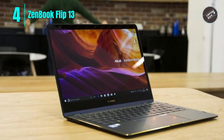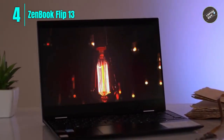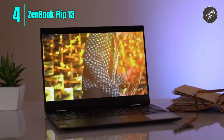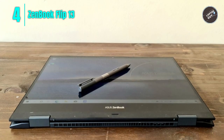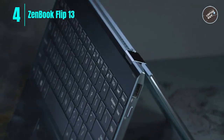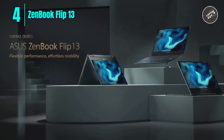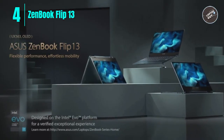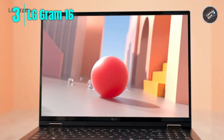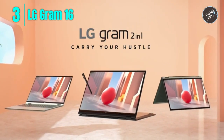Overall, the ASUS ZenBook Flip 13 OLED ultra slim 2-in-1 laptop is a great option for those looking for a powerful, versatile, and portable device. Its impressive features, including the Intel Evo Platform Core i7-1165G7 processor, 1 terabyte M.2 SSD, and extensive connectivity options, make it a top contender in the market. Please check the link in the description box and order now from Amazon.com.